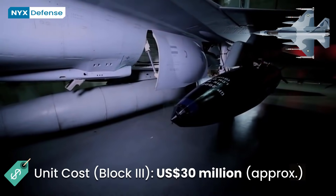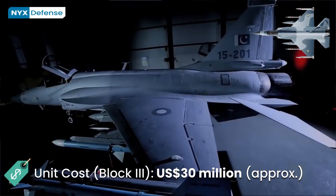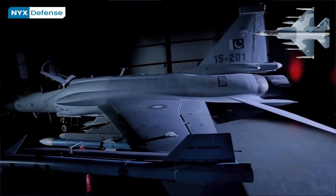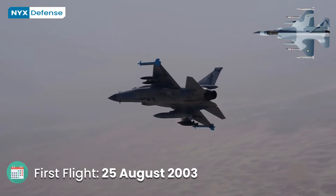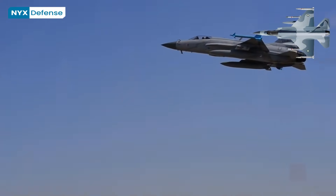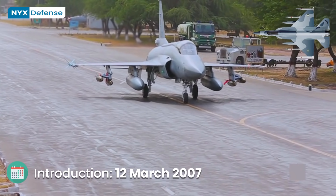The jet also packs information-based warfare capability and upgraded weapons. Turkish firm Aselsan signed a $24.9 million contract with Pakistan in 2017 to integrate its Aselpod electro-optical targeting system onto JF-17 fighter jets. While these are said to be used on the JF-17 Block II, it is not confirmed if the pods will be used on the Block III as well.